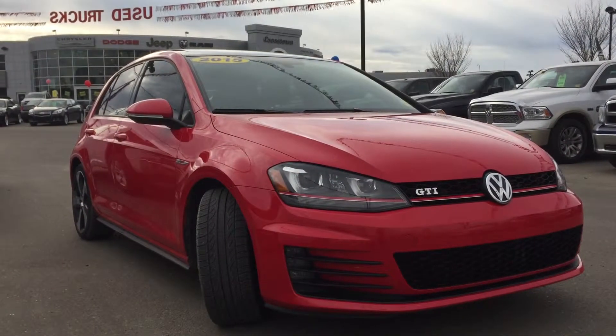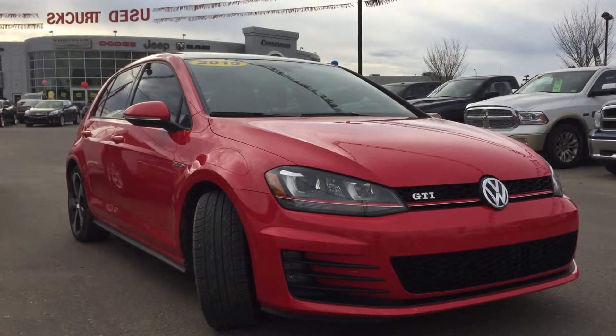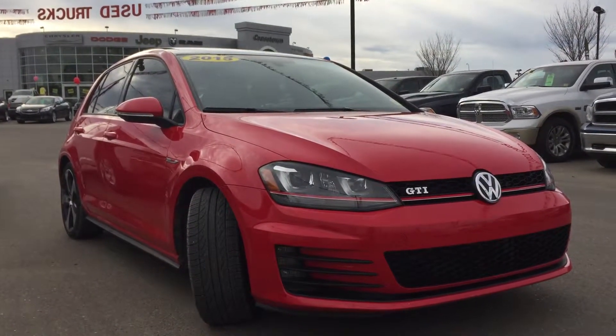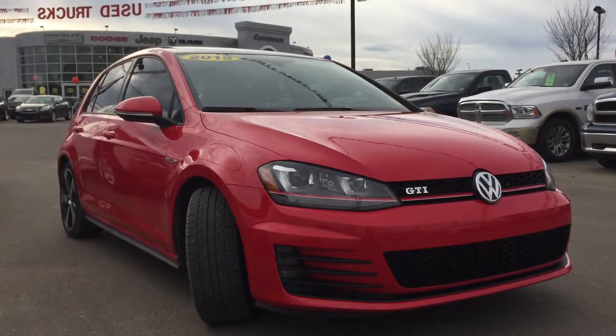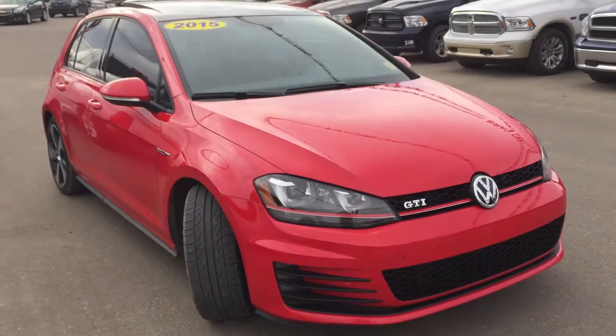Hello and welcome to Crosstown Auto Center's pre-owned superstore. My name is Bailey and today we're going to be taking a walk around this 2015 Volkswagen Golf GTI. This is a pretty sweet little four-door hatchback in a tornado red.